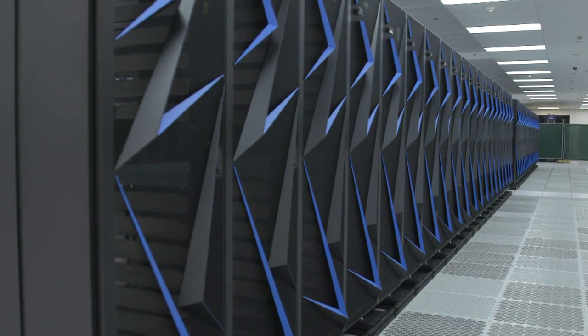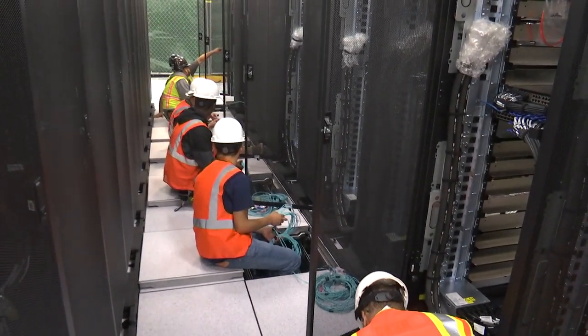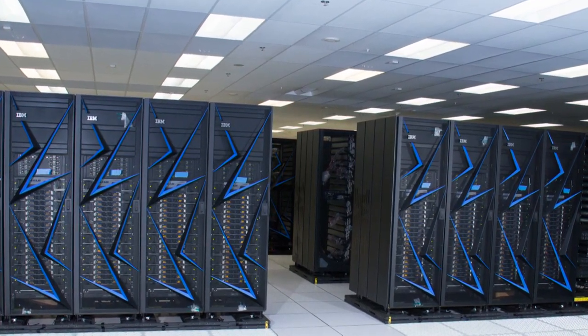It takes years to develop this and to work on the different components of the computer to get something like what we're going to have delivered. It's absolutely invaluable to have the vendors involved, because we want them to be successful, we want us to be successful, and it helps their business by working with us to accelerate some of their technology.